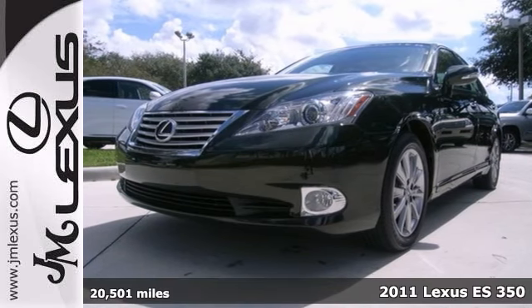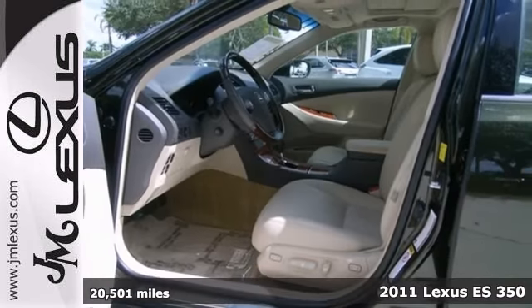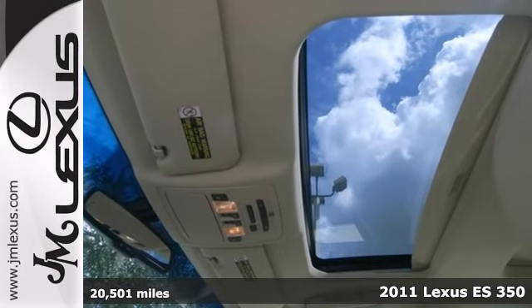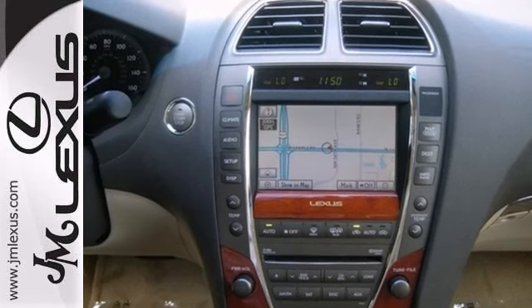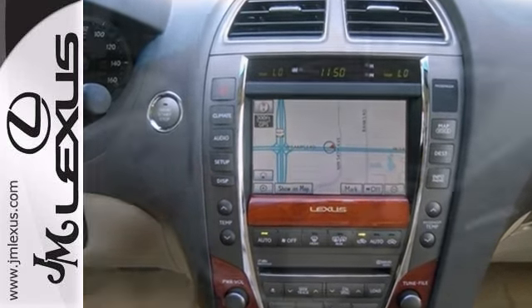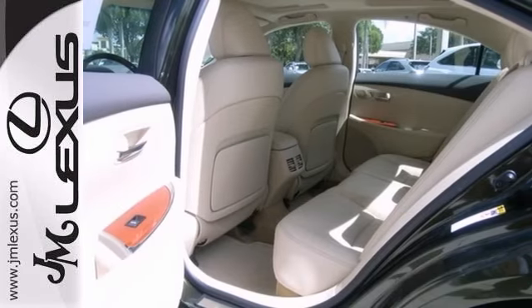Here's a one-owner 2011 Lexus ES350. It's Lexus certified with a three-year, 100,000-mile warranty. It has the ultra-luxury package, navigation system, and Mark Levinson sound. You also get leather seats, a power moonroof, and a backup camera.